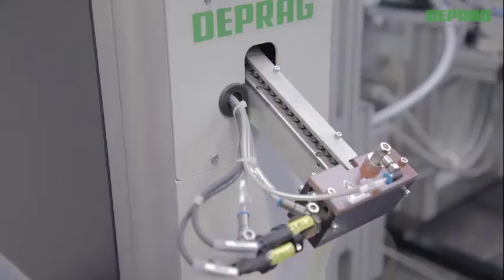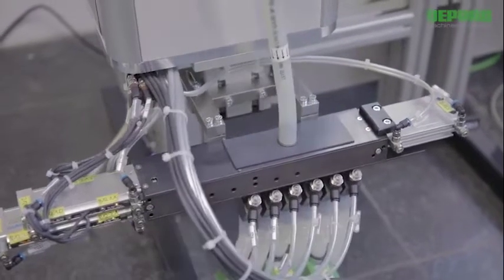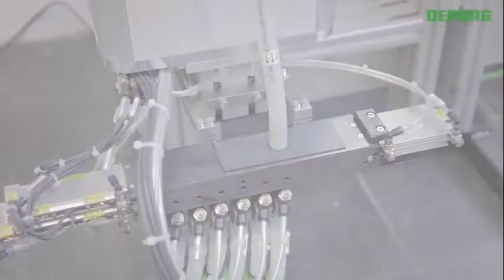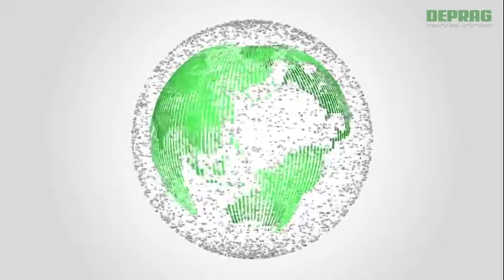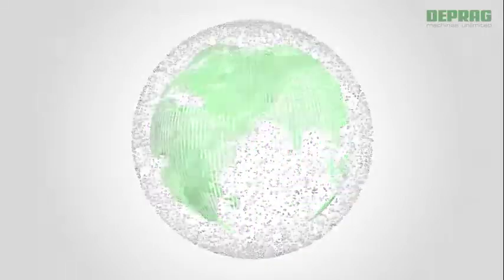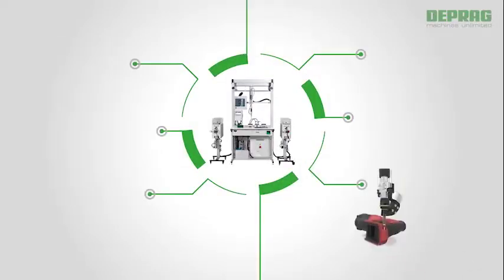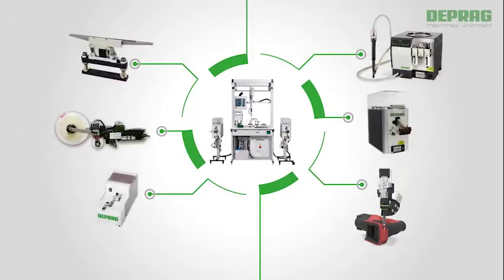DEPRAG feeders supply those parts and fasteners as needed in volume and orientation, all precisely coordinated. DEPRAG is one of the worldwide market leaders with over 40 years of feeder experience and a manufacturing output of over 35,000 feeders. The user has several different feeder technologies to select from. DEPRAG offers a well-engineered and fully developed program of standard and customized solutions.